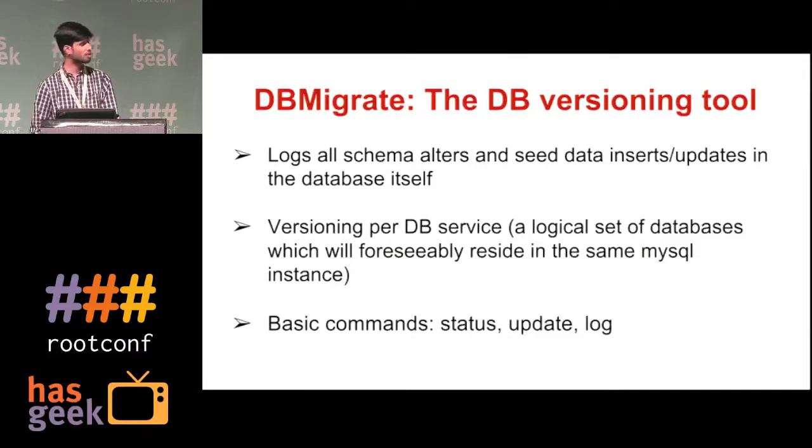The tool that does this is db-migrate. db-migrate logs all schema alters and seed data inserts in the database itself in a changelog table. A db-migrate changelog is a logical set of databases that reside in a MySQL instance and are used by a particular module. At Capillary, we expose each database as a db-migrate changelog. The basic commands exposed by the tool are status, update, and log, which I will demonstrate.